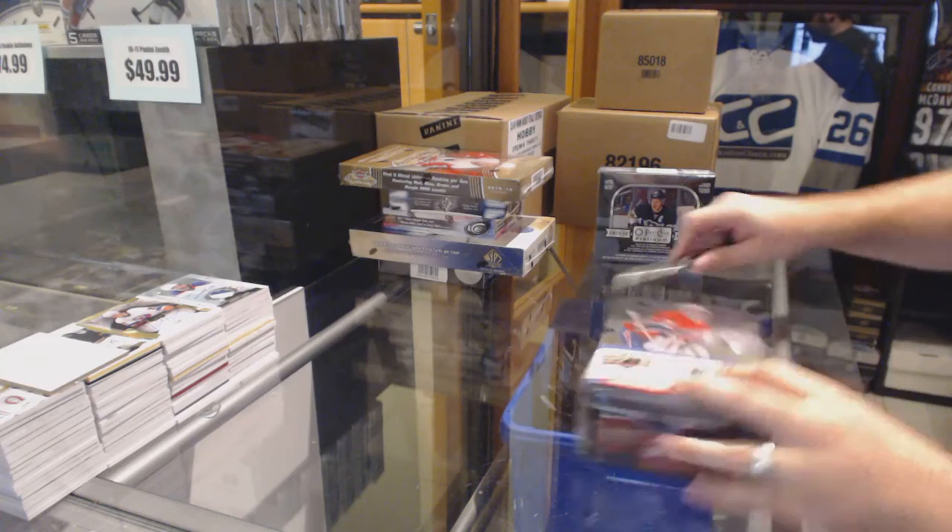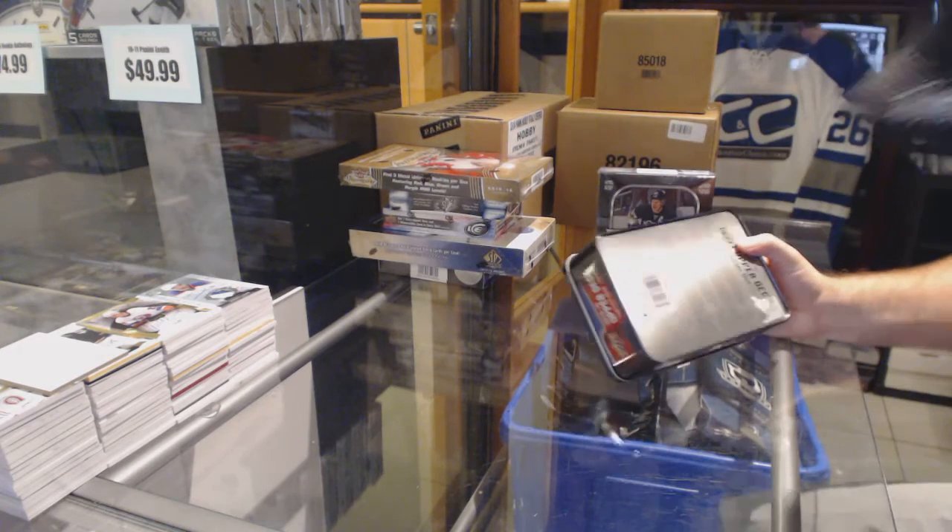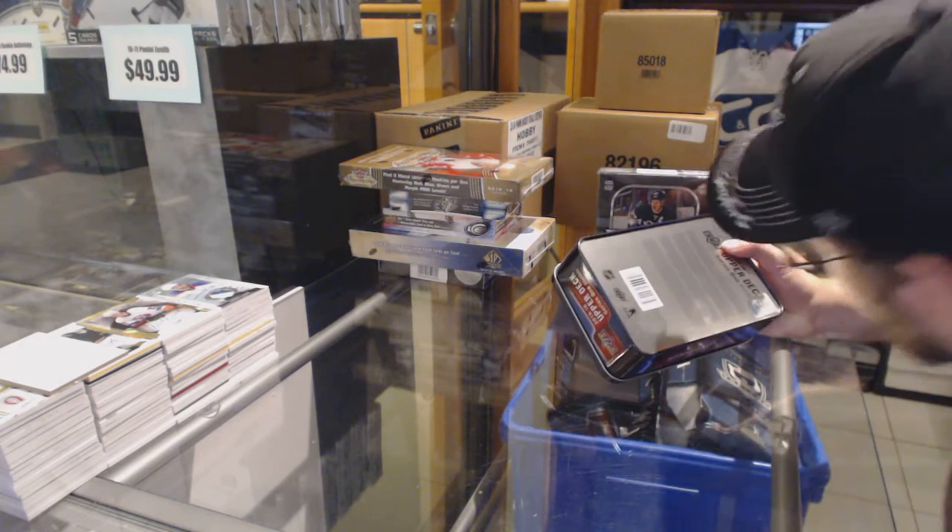Here we go, starting off C&C break number 63, Series 1, 2015-16.